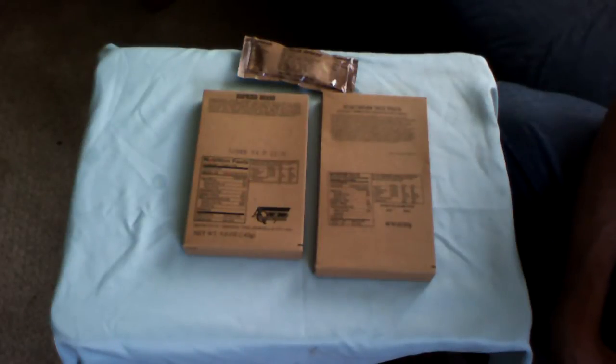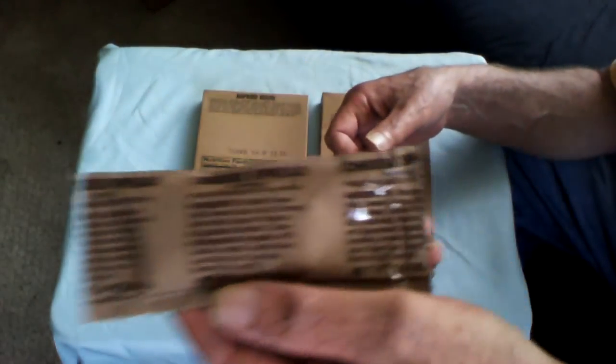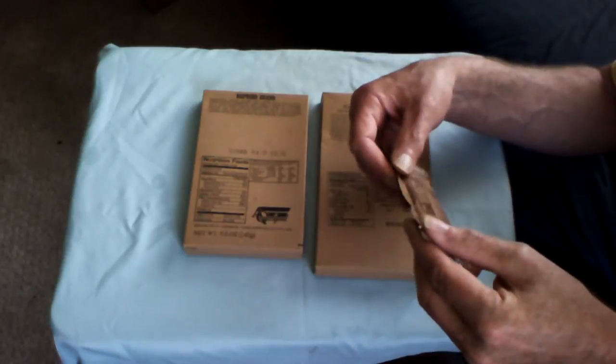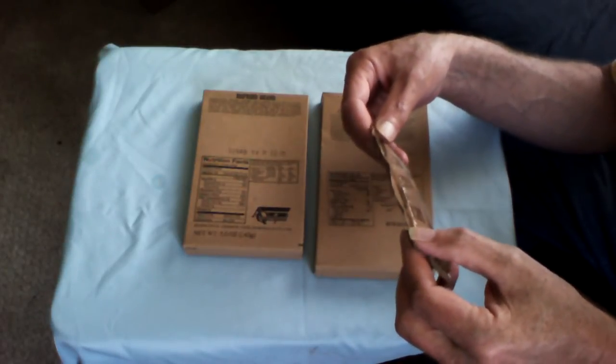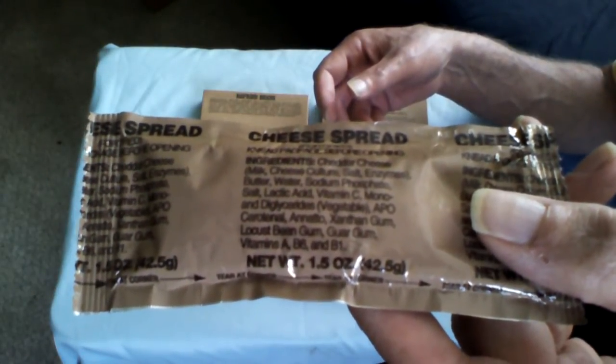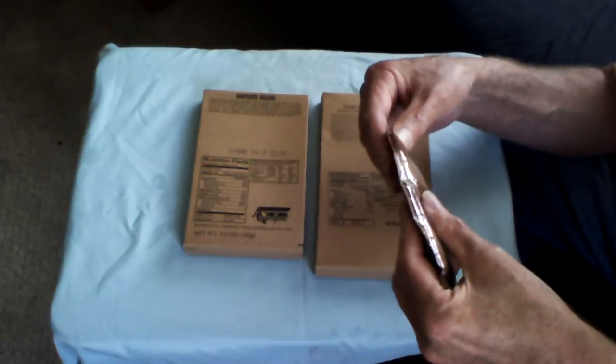Good afternoon, YouTube fans. Admiral Preparedness here. Today, as part of our 'What Does It Taste Like Now?' series on food sampling of foods that have gone past their Best Buy date, we have a special guest today. Here's a cheese spread with a manufacturing date of the year 2000, the 213th day. This will be the oldest food that I've had in a container since I started my series.